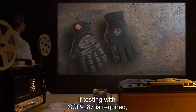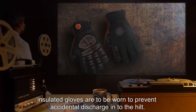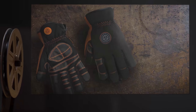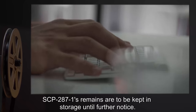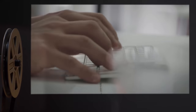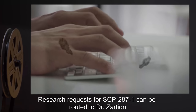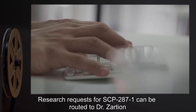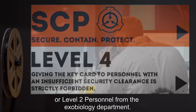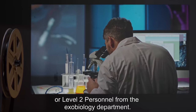If testing with SCP-287 is required, insulated gloves are to be worn to prevent accidental discharge into the hilt. SCP-287-1's remains are to be kept in storage until further notice. Research requests for SCP-287-1 can be routed to Dr. Zarshan and are restricted to Level 4 personnel or Level 2 personnel from the Exobiology Department.